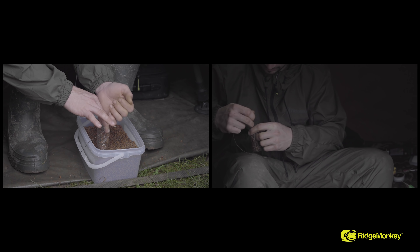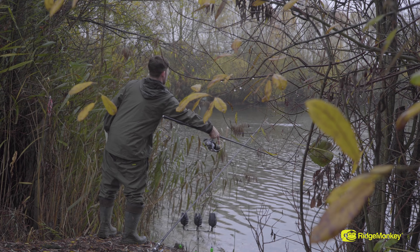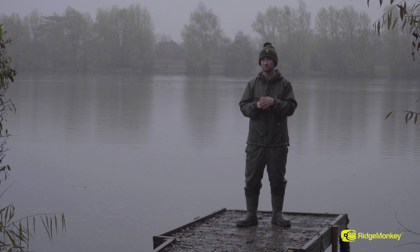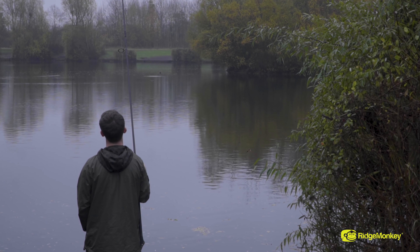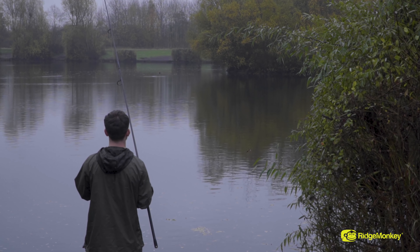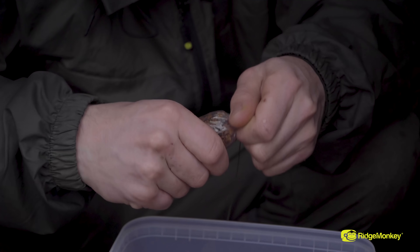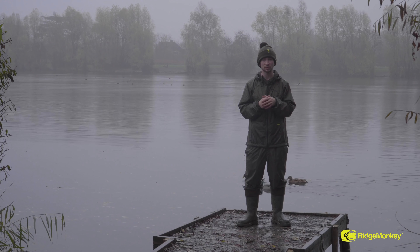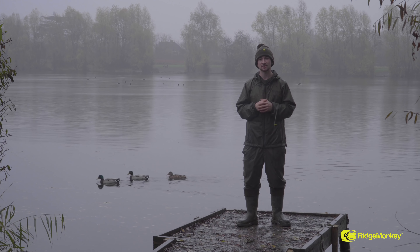I'm going to start with solid bags, cast up to showing fish, and just try and get that first bite and first fish in the net to see how the session unfolds. There's a couple of benefits to using solid bags which suit this venue down to a tee. Firstly, there's a lot of weed out in the middle of the lake, so the bag will open up and leave my hook bait presented perfectly. Secondly, I can present a little bit of bait without having to thrash the water to a foam with a spot and marker rod, which is ideal to try and nick a first bite.